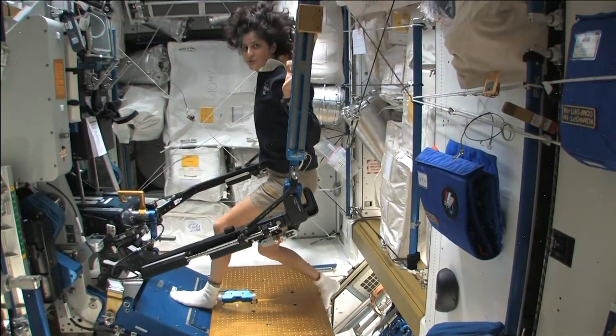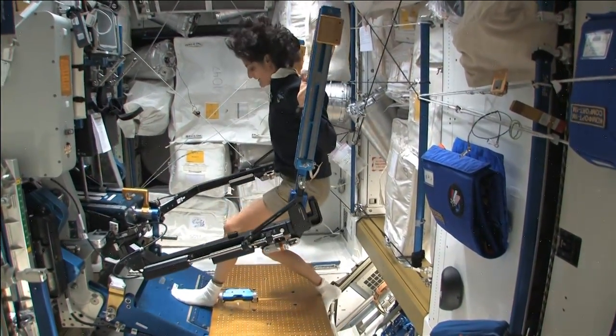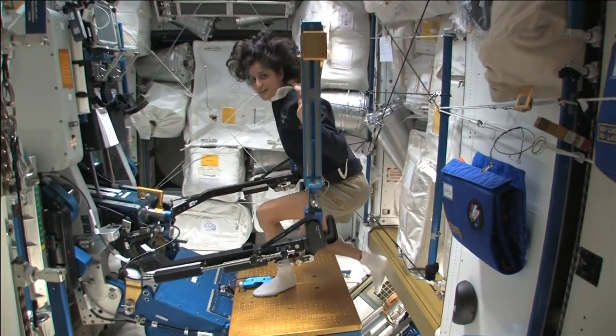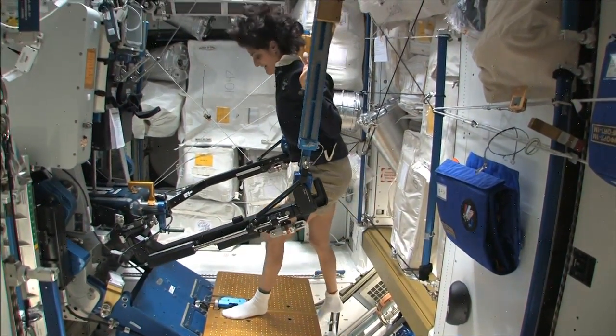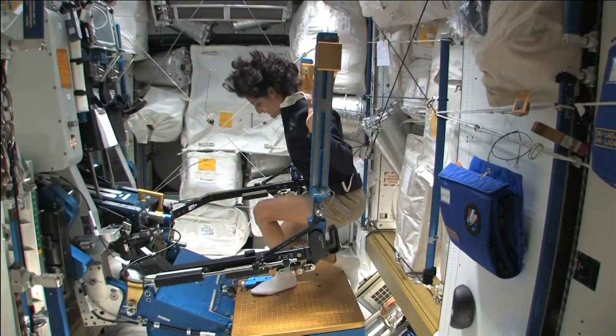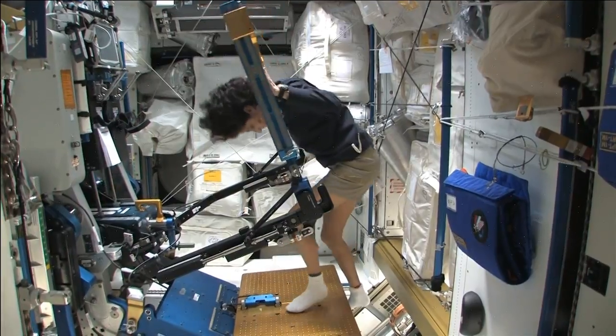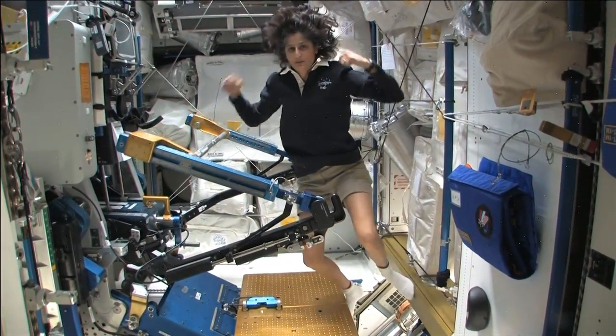One of the cool things you could do is things that you can't do at home. For example, single leg squats with just one leg, because the other leg won't fall over. So all sorts of stuff. You can also do bench press — we have a bench that we could add on here — so you can work on your beach muscles.